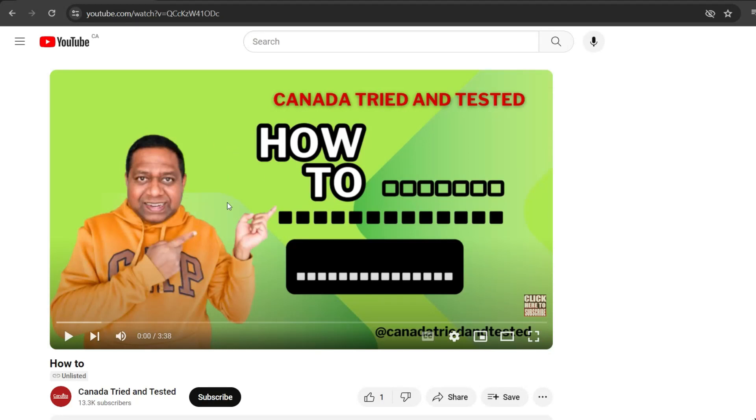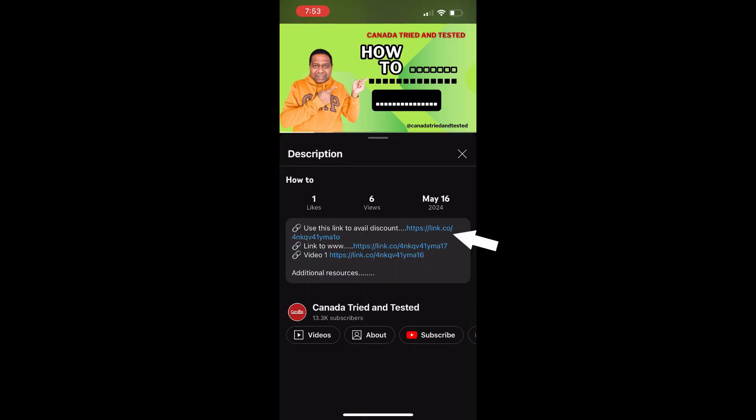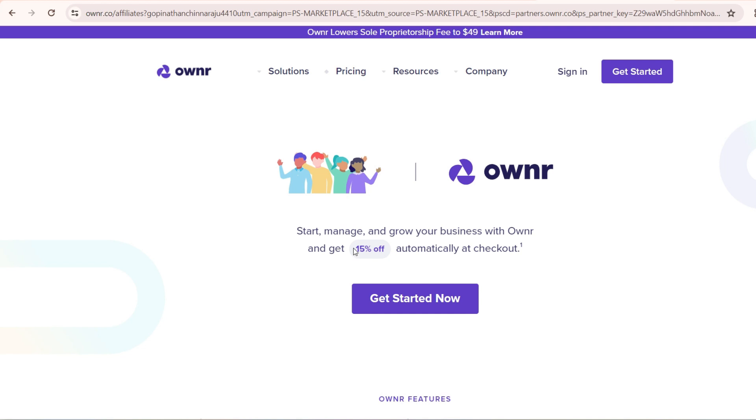Do watch the video till the end, and as always if you have any questions please use the comment section. What you need to do is click the link given in the description. If you are on a laptop, the link will be shown in the description like this; if you're on mobile, the description is here. When you use this link you get a 15% discount at checkout, and you will also see the benefit of getting a few things either at a discounted rate or absolutely free for the first year.